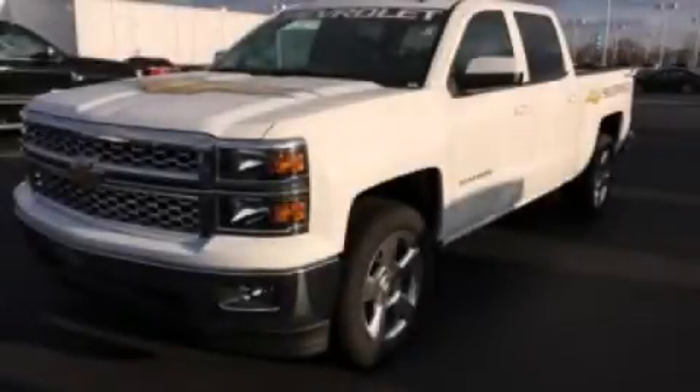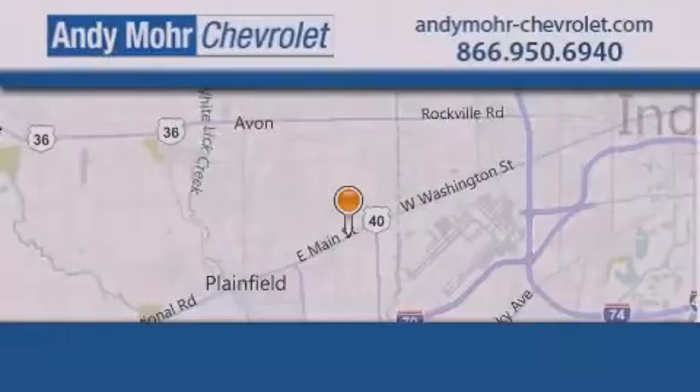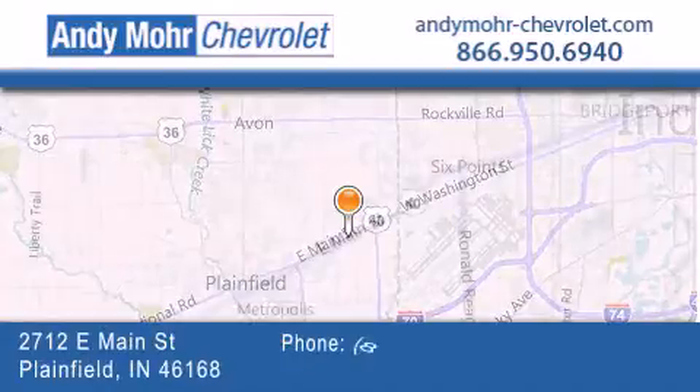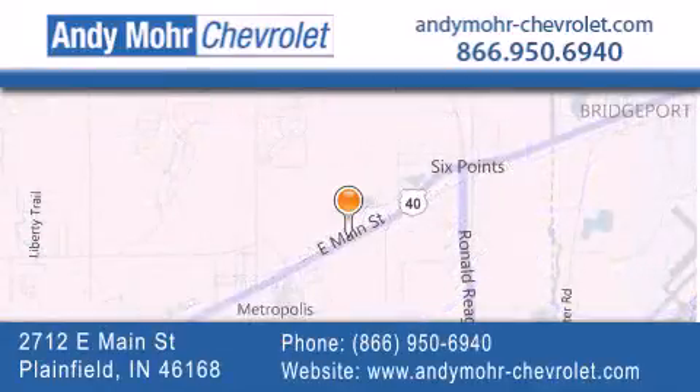We invite you to contact us today to learn more about this vehicle. Andy Moore Chevrolet is the place to find new Chevrolet cars, as well as pre-owned cars in Indianapolis. You can visit our new and pre-owned inventory online, get new car pricing, and receive free no-obligation price quotes. Visit Andy Moore Chevrolet today at 2712 East Main Street in Plainfield, or see us online at andymoore-chevrolet.com.